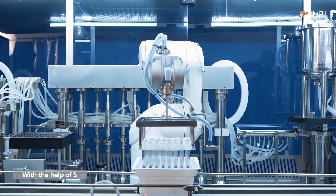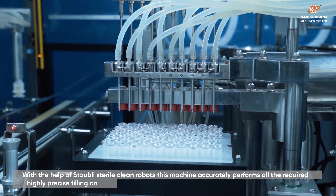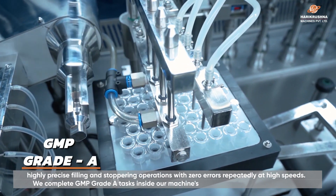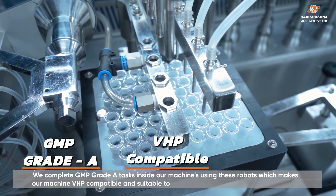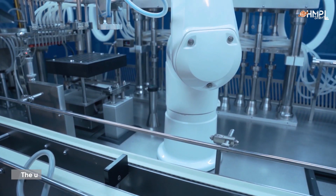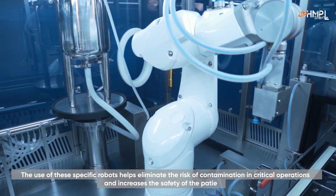With the help of Stäubli Stericlean robots, this machine accurately performs all the required highly precise filling and stoppering operations with zero error, repeatedly at high speeds. We complete GMP grade B tasks inside our machine using these robots, which makes our machine cRABS compatible and suitable to perform under ISO class 5 environment or cleaner for life science applications. The use of these specific robots helps eliminate the risk of contamination in critical operations and increases the safety of the patients.